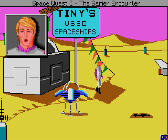Boy, that was close. Hey, how come their bikes can go through the force field?